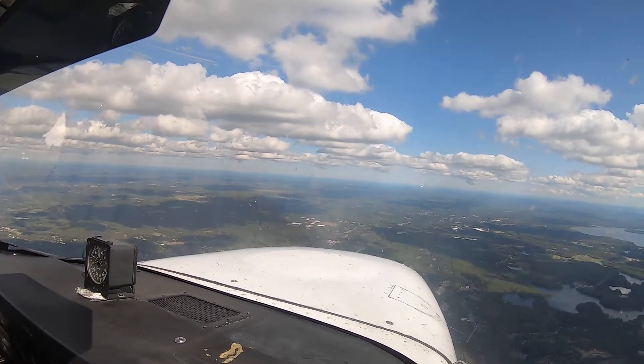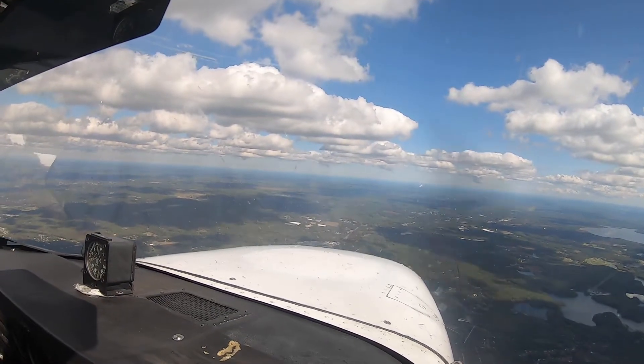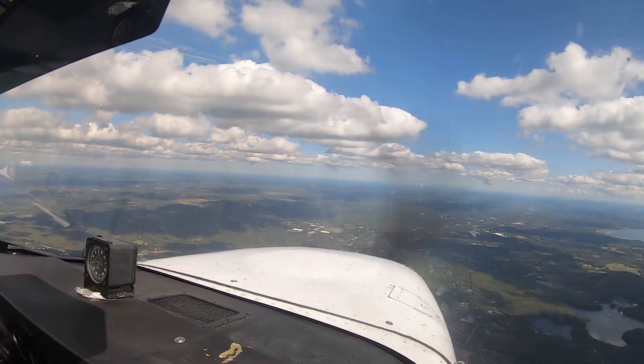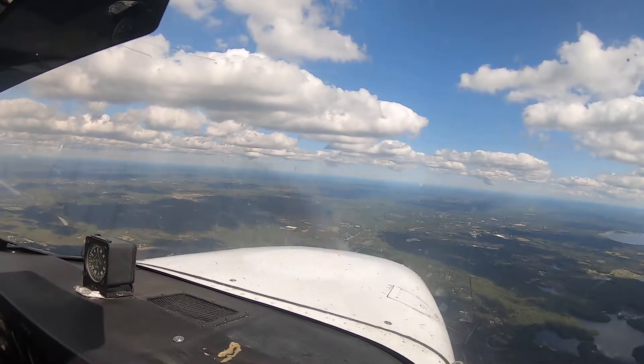There's an aircraft in front of us at a thousand feet. Change to advisory frequency approved, squawking VFR. Be aware of multiple targets in the vicinity of the airport — altitudes indicate 2,200 and below. Have a good day. Roger, thank you. 8 X-ray Alpha squawking VFR.